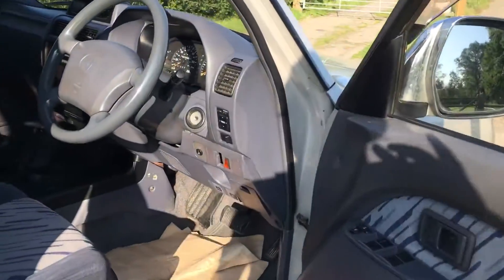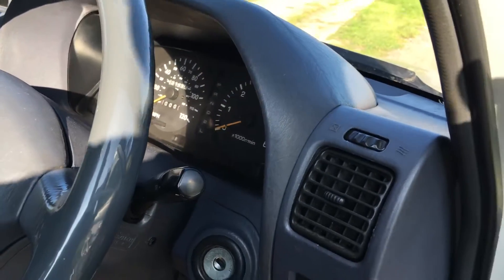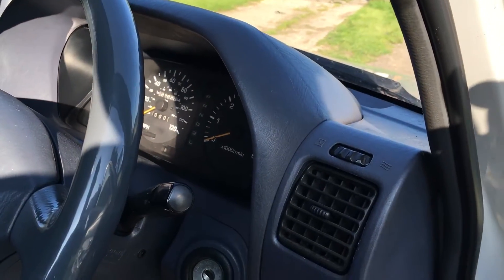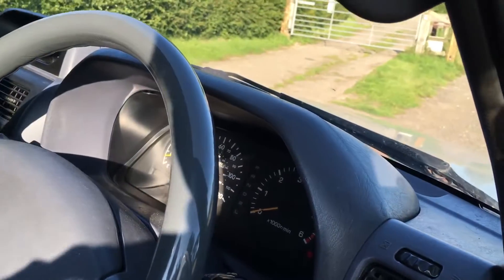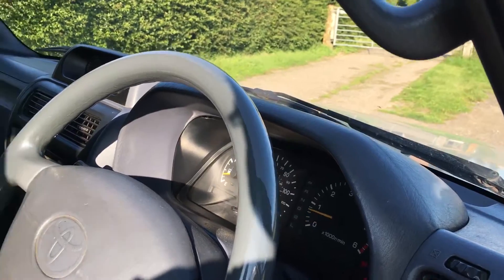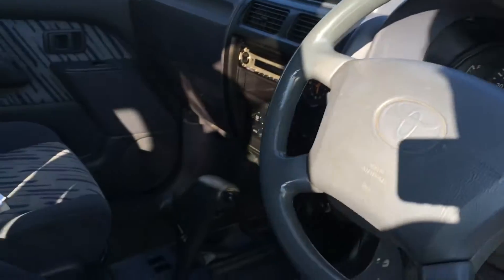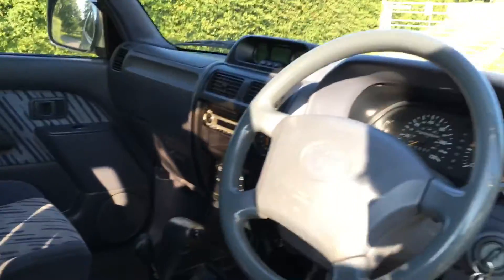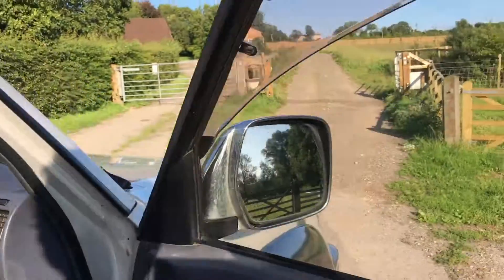She absolutely starts on the button — let's get her running. Turn the alarm off, and straight away there she goes. She's not smoky, she's absolutely on the button, very well maintained car and an absolute joy to drive.